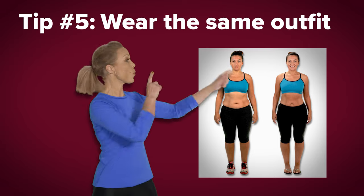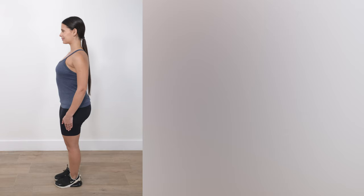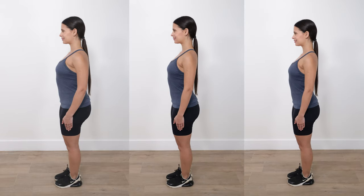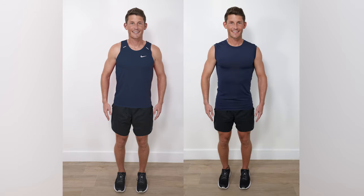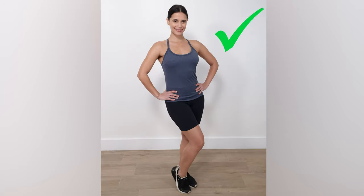Tip number five: wear the same outfit. Try to wear the same outfit every time you take your pictures. As you continue to achieve your fitness goals with BodyFX, you might find that your start day clothing no longer fits. If this happens, no worries — just wear something very similar, the same color and shape, but in a smaller size. Avoid posing in oversized clothing. You'll want to see your shape and progress.